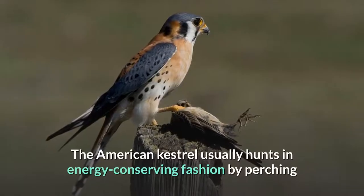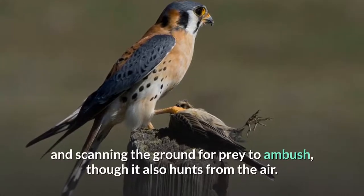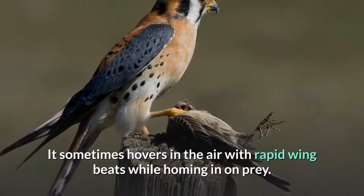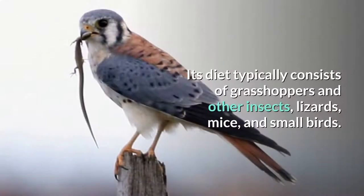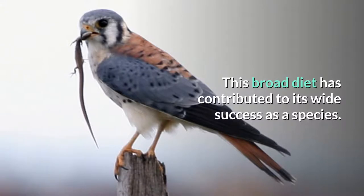The American Kestrel usually hunts in energy-conserving fashion by perching and scanning the ground for prey to ambush, though it also hunts from the air. It sometimes hovers in the air with rapid wing beats while homing in on prey. Its diet typically consists of grasshoppers and other insects, lizards, mice, and small birds. This broad diet has contributed to its wide success as a species.